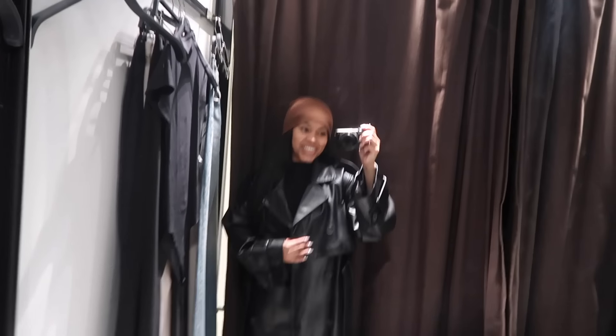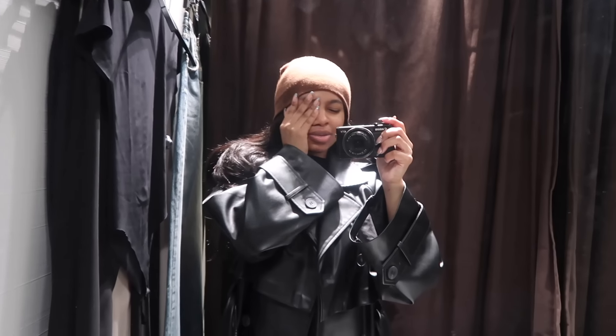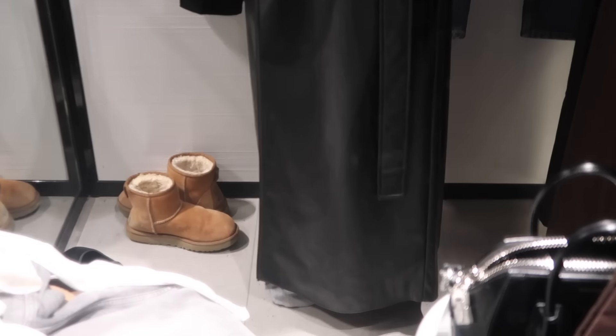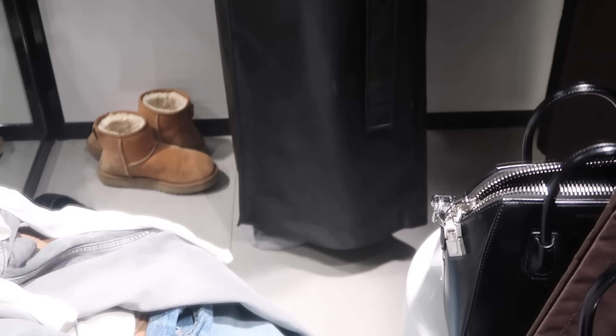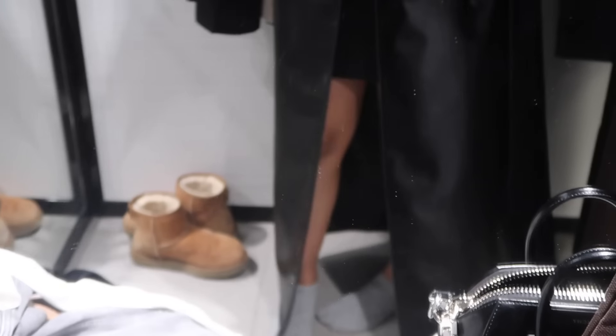Even if you're not curvy, the average person does not look like a Zara model — the average person is not like five-ten, six feet, and a size double zero. So if there's something from Zara you haven't tried on, eight times out of ten you will actually like it. I don't even look online to see how it fits on the model anymore. I'm five feet, so a lot of pants, jumpsuits, and coats from Zara I'll love and they just don't work.